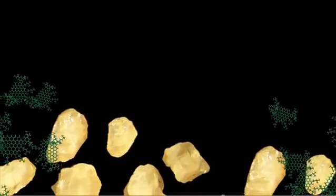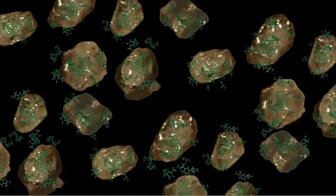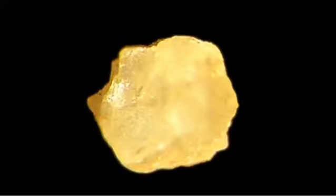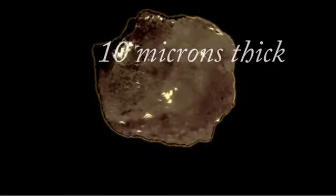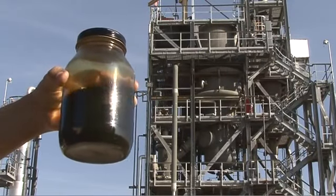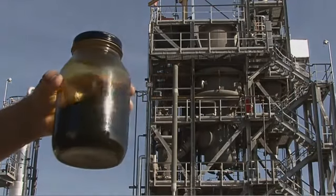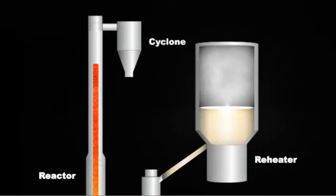As sand particles travel up the reactor riser, rapid heat transfer instantly vaporizes the thin film of feedstock. Large hydrocarbon compounds are broken apart, releasing lighter products into the reactor vapor phase. When the sand particles reach the top of the reactor, only a thin film of carbon-rich coke remains on the sand. Coke deposition removes excess carbon from the feed, enhancing value and reducing viscosity of the liquid product. Coke sand, reactor product vapors, and lift gas exit the top of the reactor and are separated by a conventional cyclone.